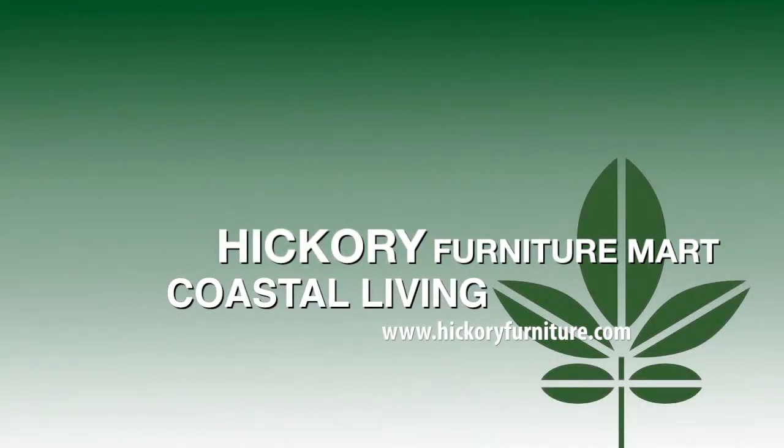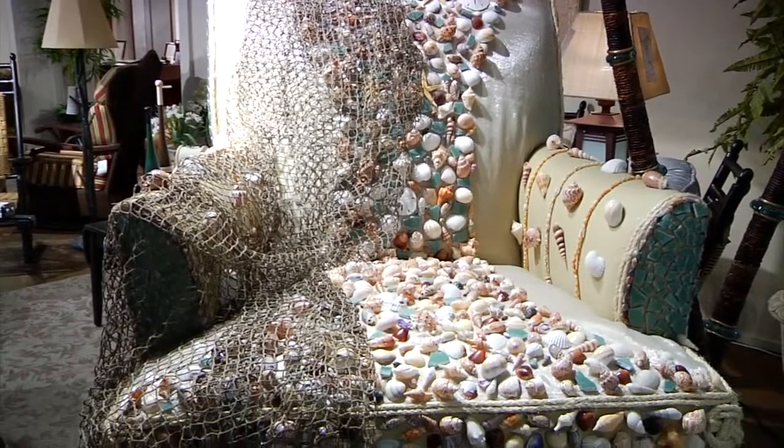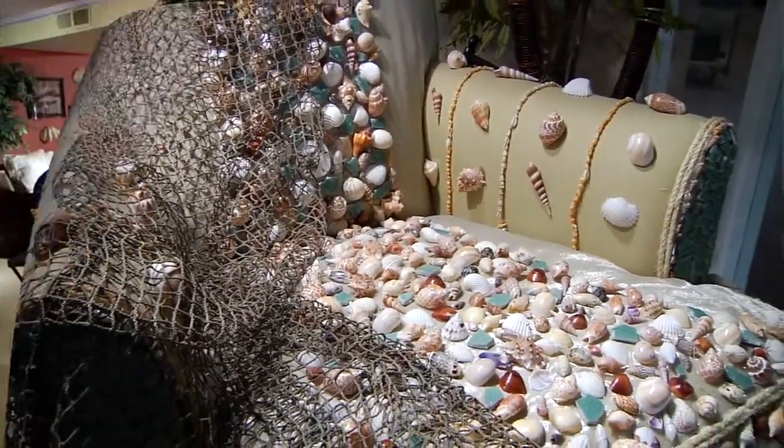Coastal themed furniture has become increasingly popular as more people opt to escape from their busy work environments and spend quality time relaxing with their family and friends inside their beach homes.